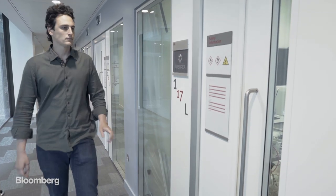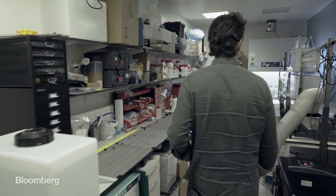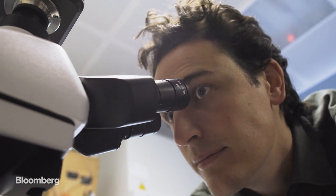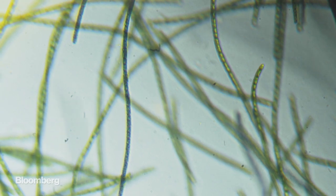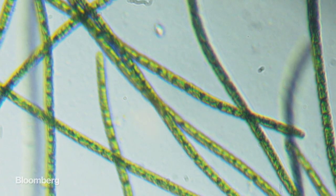One start-up in London thinks harnessing photosynthesis in microscopic plants could go some way to solving our planet's imminent food crisis. We have to start with the microalgae strain. They are the fastest growing photosynthesizing organism on this planet. These very tiny microscopic plants contain hundreds and hundreds of very precious, healthy food molecules that can be extracted and utilized in our own food.